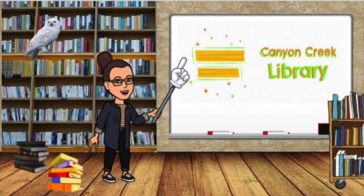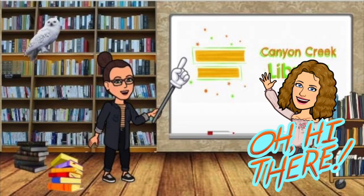Hi, my name is Julianne Bamford. I am the librarian at Canyon Creek. Mary Stanley is our library assistant extraordinaire.